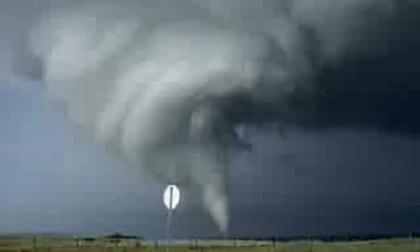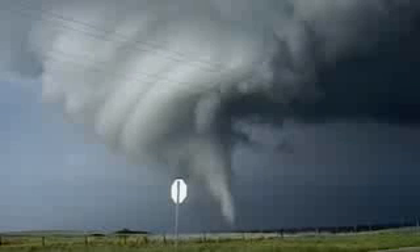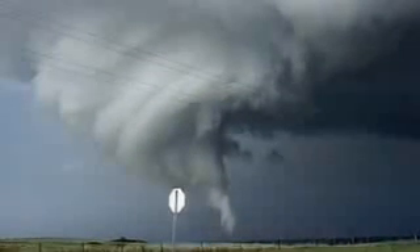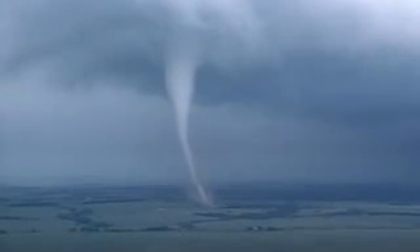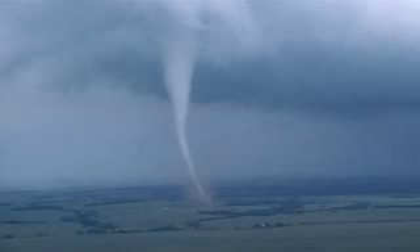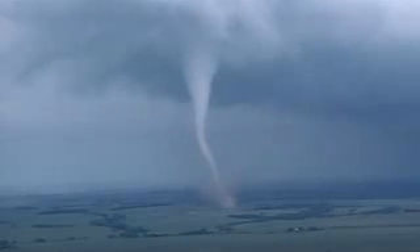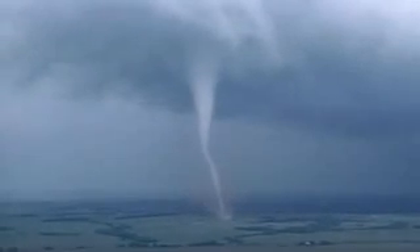But thunderstorms can be even more deadly. These piles of rubble were houses until they were hit by the fastest wind on Earth. Tornadoes are the spawn of thunderstorms. They spiral slowly across the landscape, packing wind speeds of up to 300 miles an hour. There are about 1,000 tornadoes a year in the US, and on average, 80 people a year die in them.